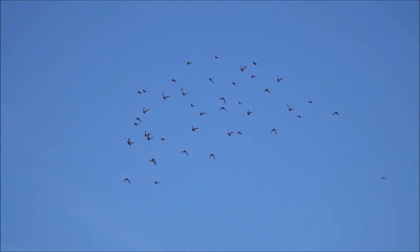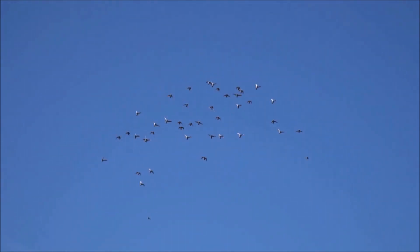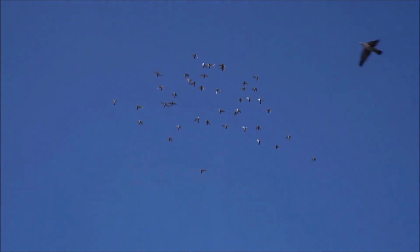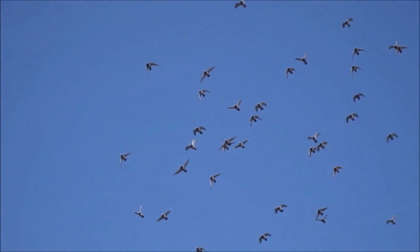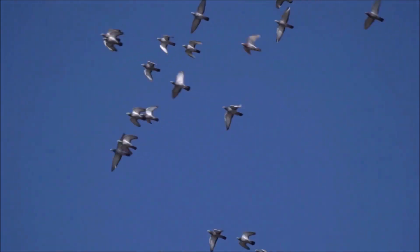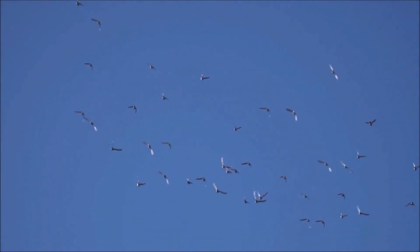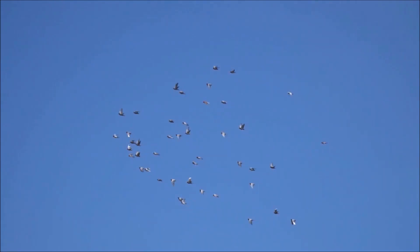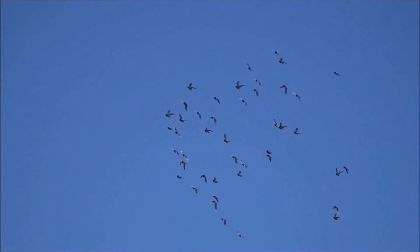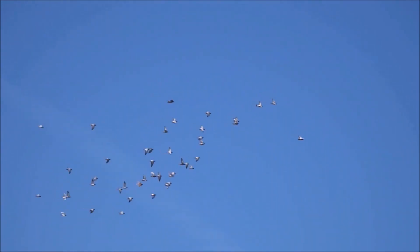With the constant exposure to other pigeons that comes with competitive flying, worms are inevitable in a racing loft, and treatment is obviously going to be required to maintain peak form. Stock lofts, however, should be entirely worm-free. Any new additions to the stock loft should be wormed and quarantined before entry to prevent an outbreak ever occurring in the breeding pigeon cage.